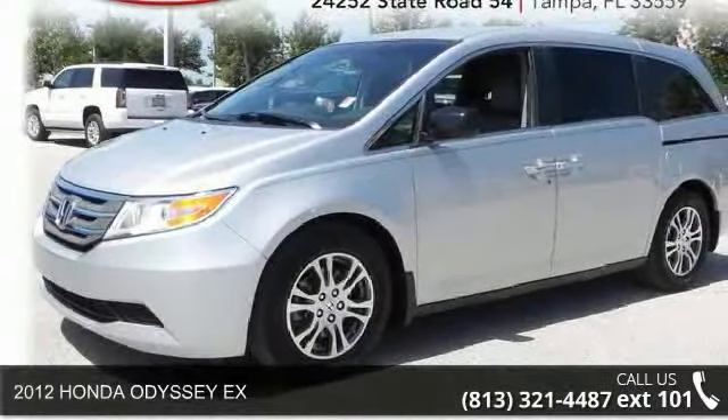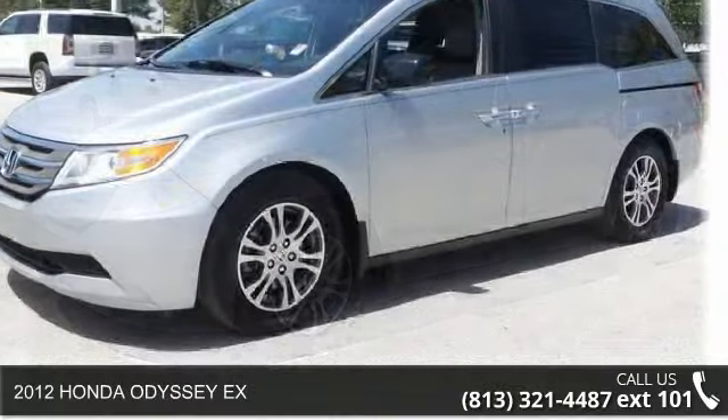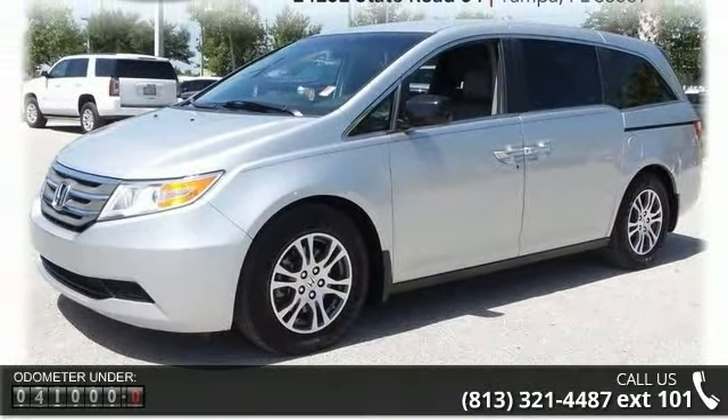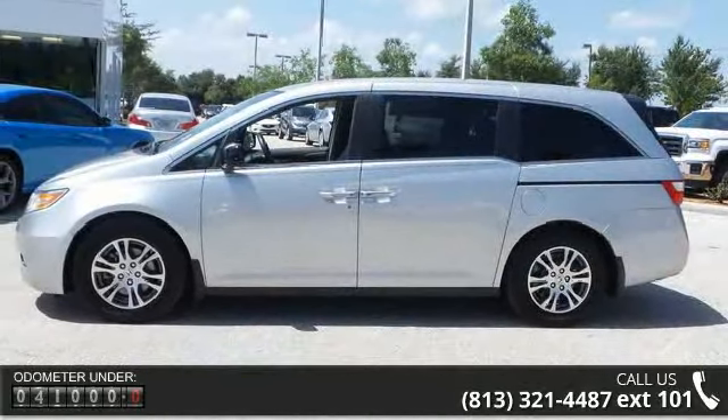Presenting the 2012 Honda Odyssey X. If you are looking for an automobile with great features, look no further. This vehicle comes with a reliable six-cylinder engine connected to a smooth shifting automatic transmission.